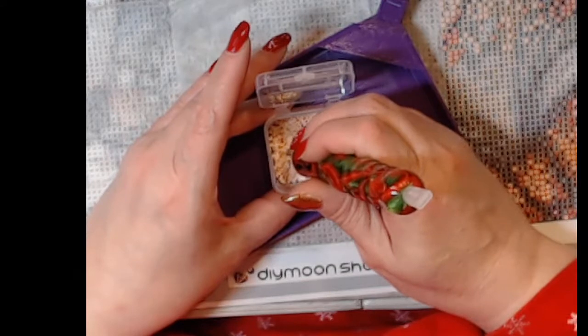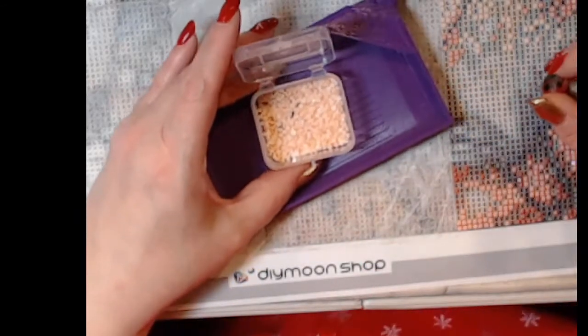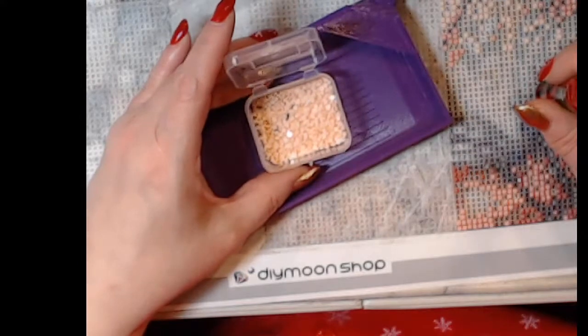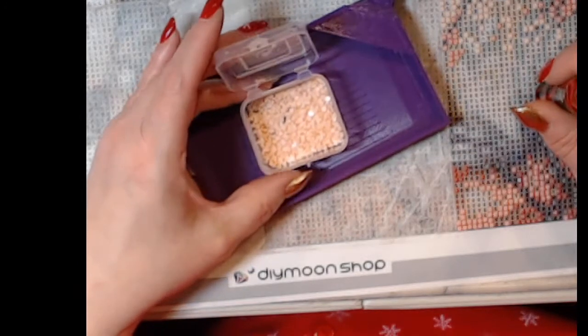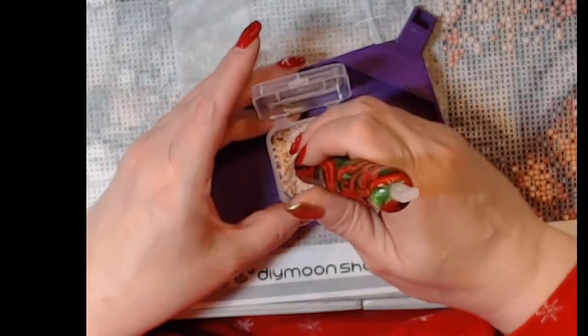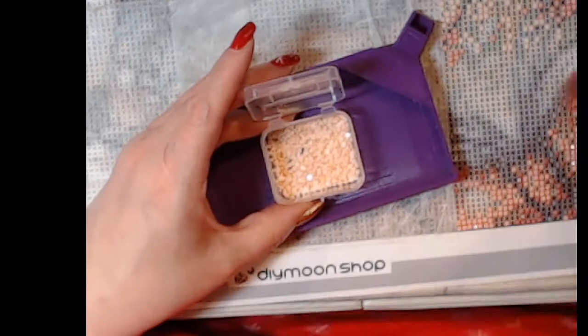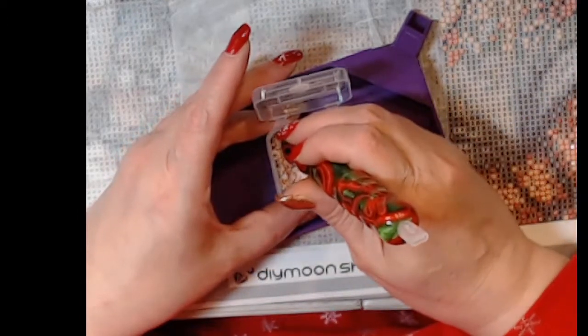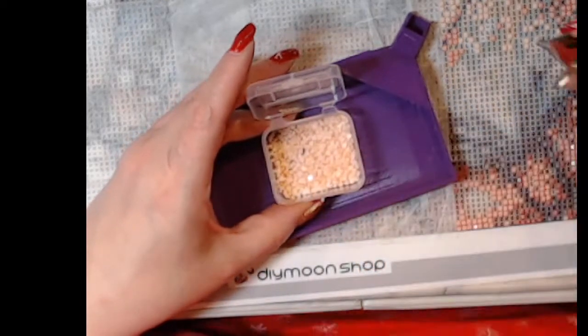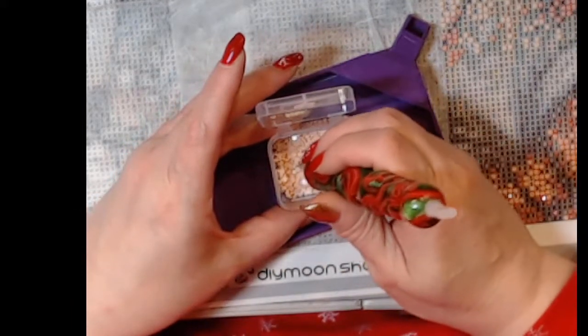I only ran out of one color and only needed ten of them, and I think they sent me a hundred. Harbor Freight containers — you can't get them on Amazon, you can only get them through Harbor Freight.